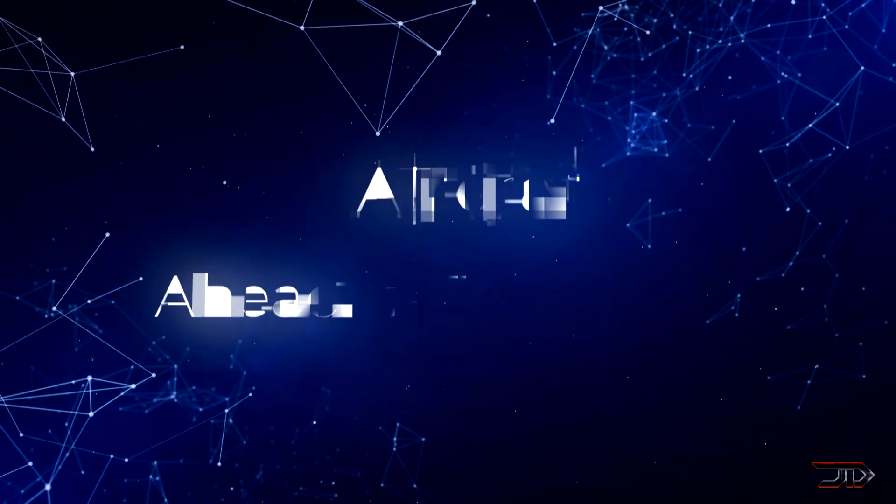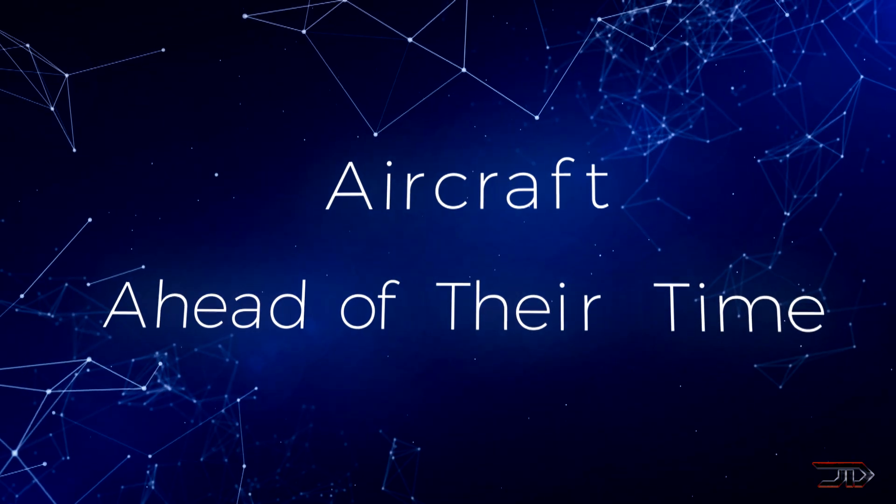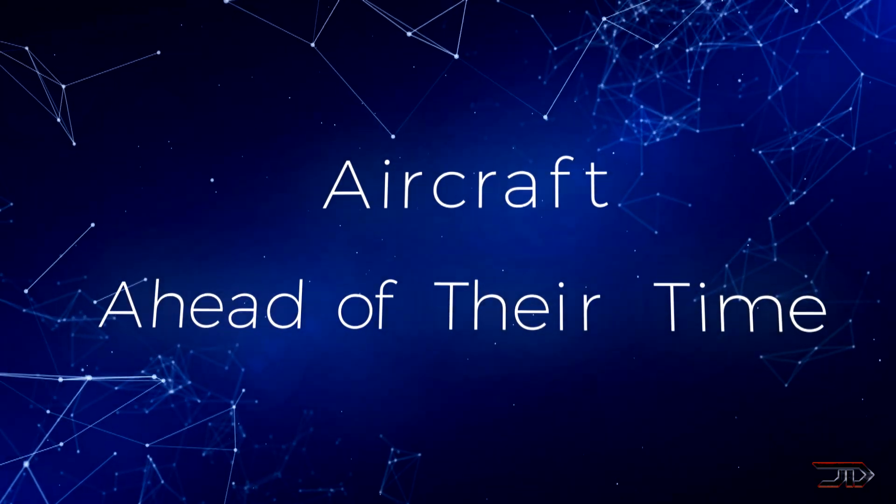Are you disappointed by modern day aviation? This video might be for you, as we do an overview of the top 10 aircraft ahead of their time.